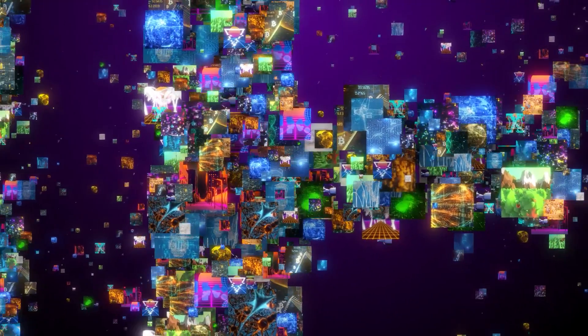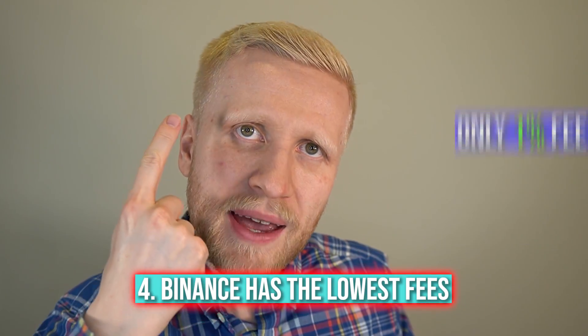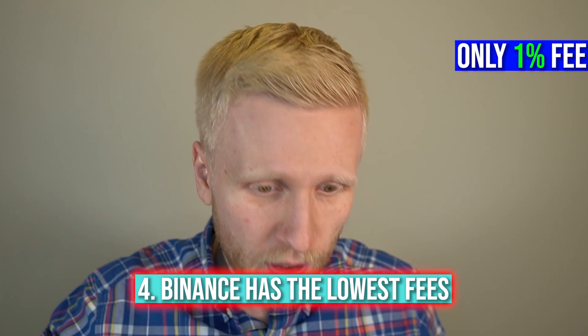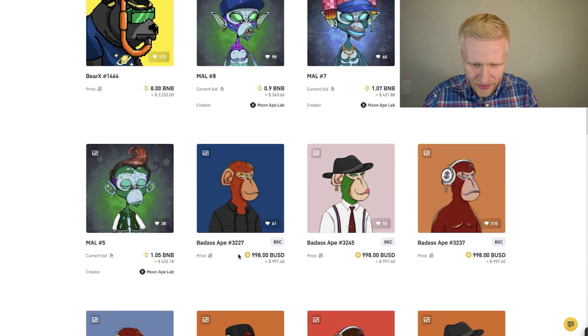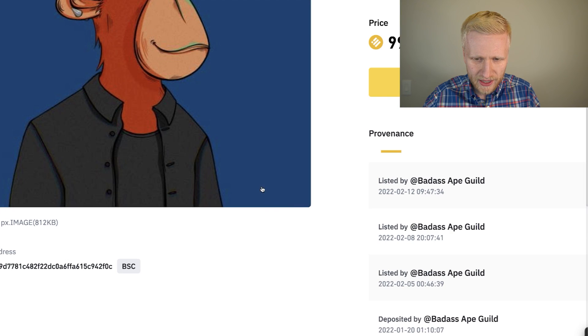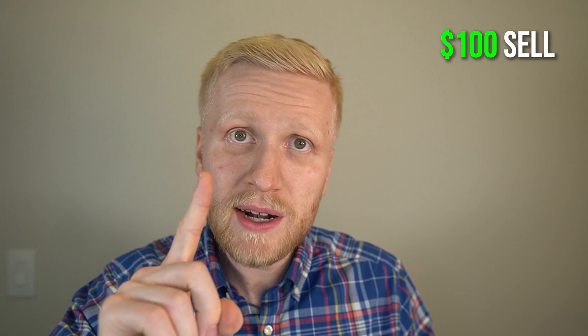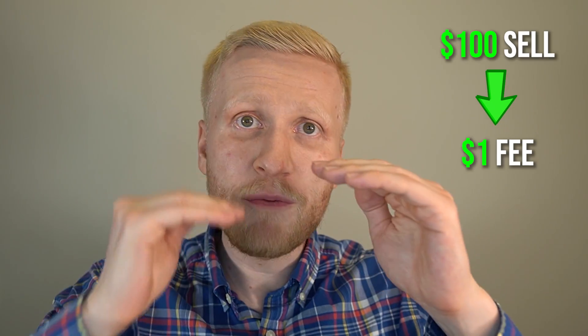They have some really expensive NFTs but also cheap ones and NFTs at all price points, as I will show you in a moment. You may have seen other NFT marketplaces that have high fees — you may need to pay seven or eight percent. On Binance, sellers only pay a one percent fee. For example, on a $1,000 sale, the fee is only $10; on a $100 sale, only $1.